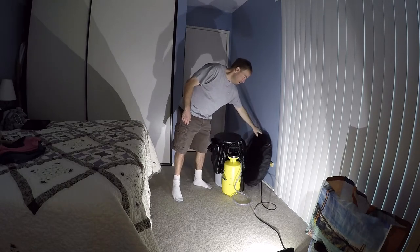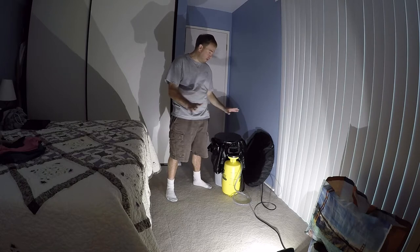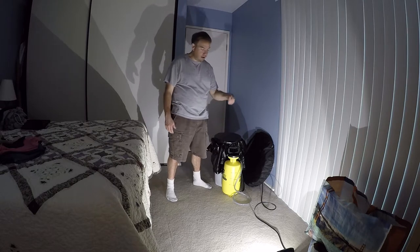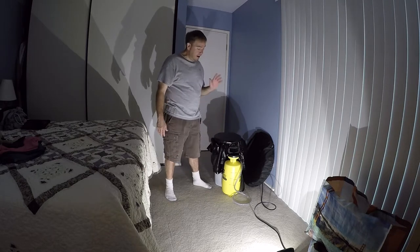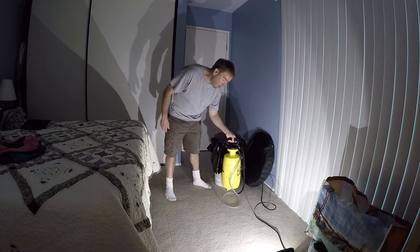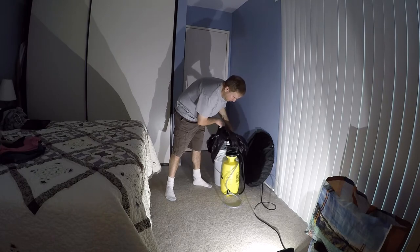With these simple things right here I can go to the bathroom, take a shower, and wash my hands very comfortably. If you want to add to this a cook stove, a little pot with a lid, you can boil the water that goes in your buckets and have a hot pressurized shower out in the middle of nowhere.